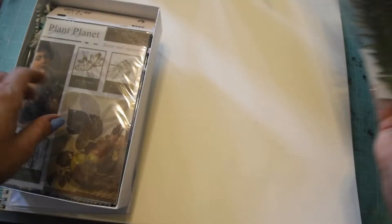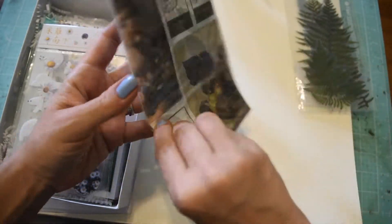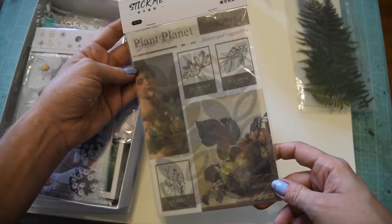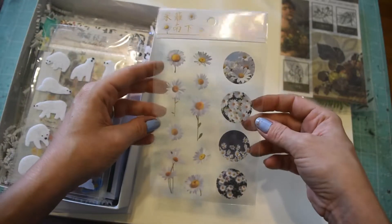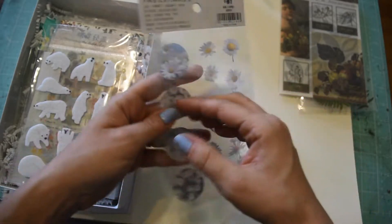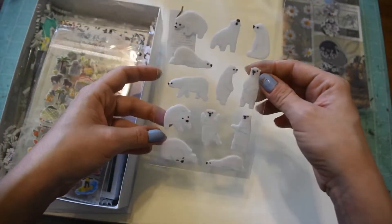And then I see this 'Stick Me' - they're like washi-type stickers. Not really my style, but I have a few pen pals that would like it. And here are some more stickers - little daisies - and they have a clear backing as well. These are cute.